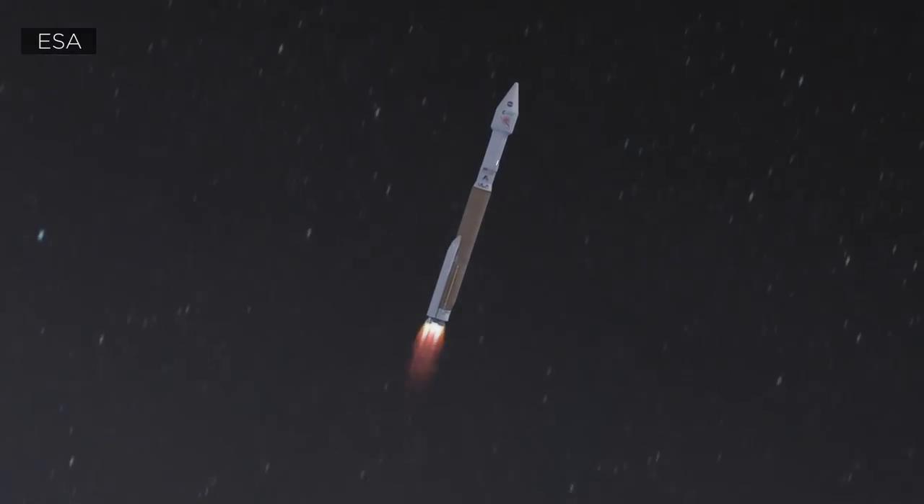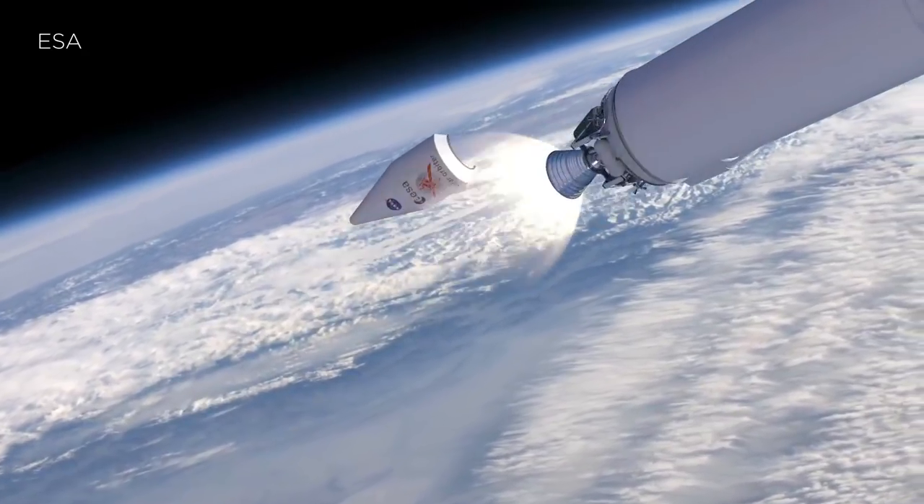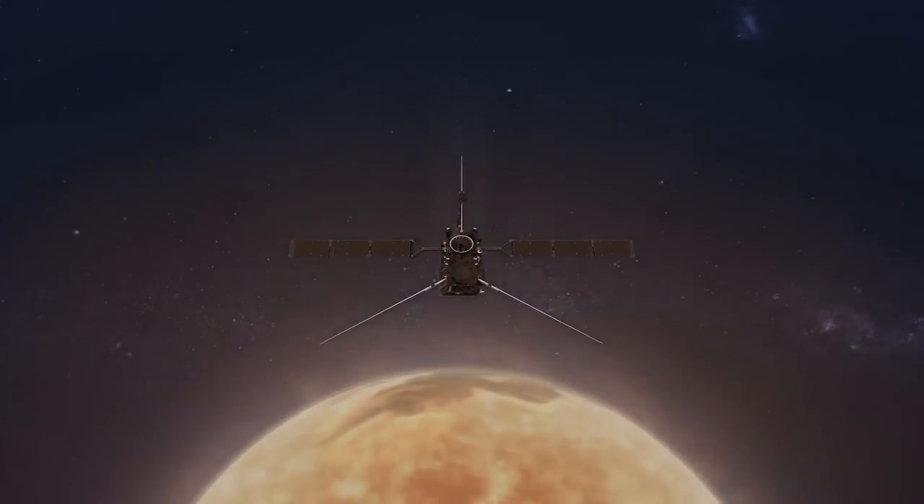A new mission from the European Space Agency and NASA, called Solar Orbiter, aims to escape this plane and take the very first images of the poles.